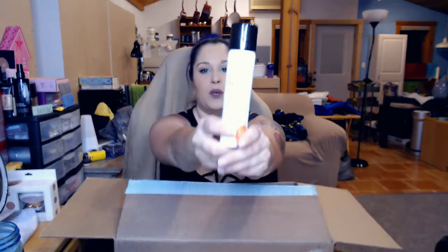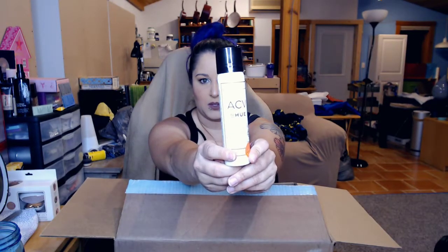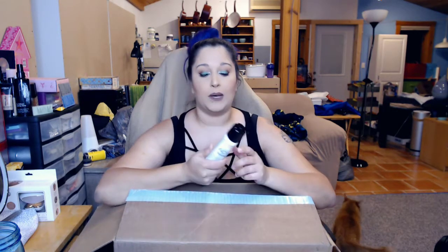I got this ACV by DP Hue Apple Cider Vinegar Dry Shampoo, infused with lavender extract and dandelion extract. I hate dry shampoo — I've tried so many different brands of it. But I used to put apple cider vinegar on my scalp all the time when I had really bad dandruff, and it helped a lot. So I thought I would give that a shot and see if I don't mind it as much.